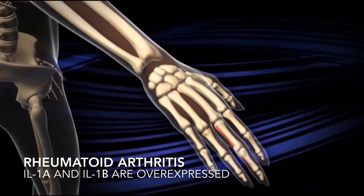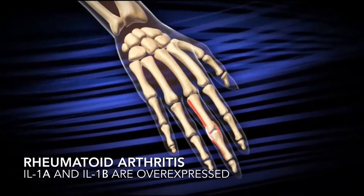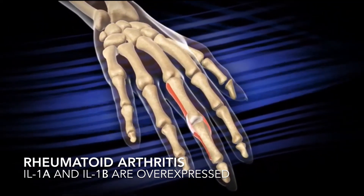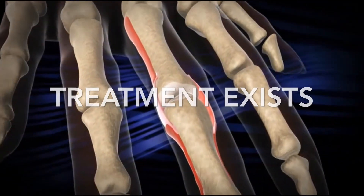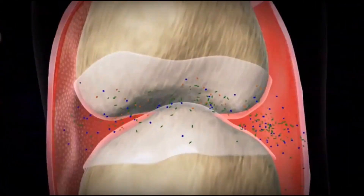In patients suffering from rheumatoid arthritis, the alpha and beta pro-inflammatory interleukins are overexpressed, causing chronic inflammation. However, a treatment exists that utilizes the inhibition properties of the interleukin 1 receptor antagonist.